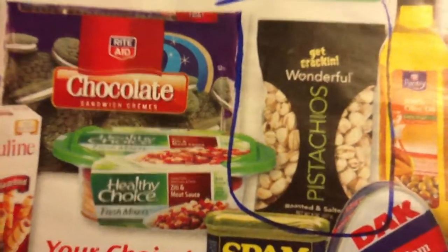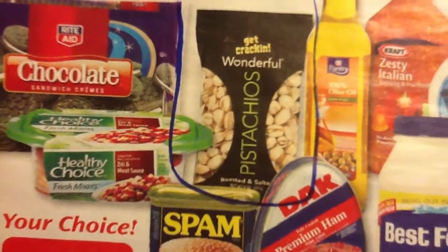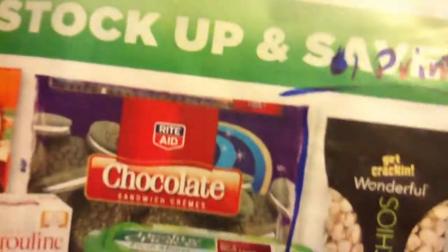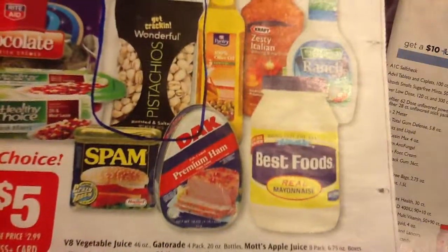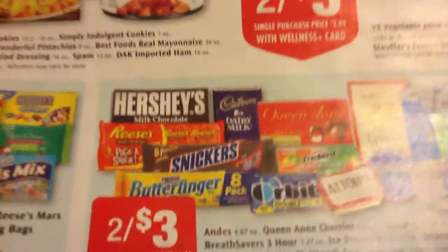I'm nuts for nuts! I'm trying to remember if it's $1 off one bag or $1 off two — I think it's off one. So two for $3, $1.50 for a bag of pistachios. Come on, that's crazy — that's a good price. Here are some other items, two for three as well.